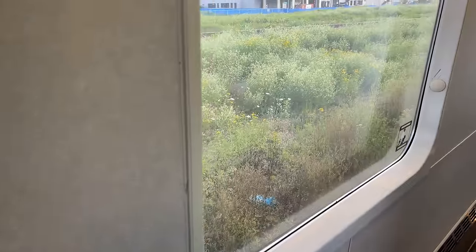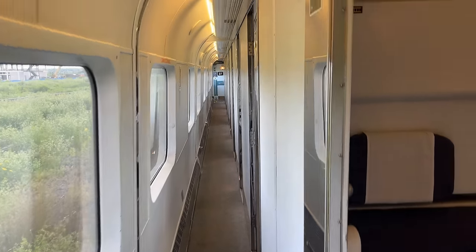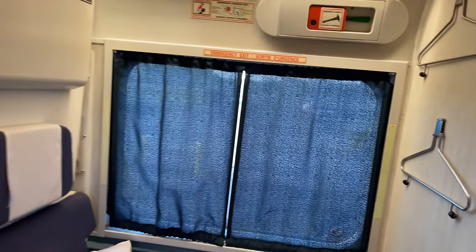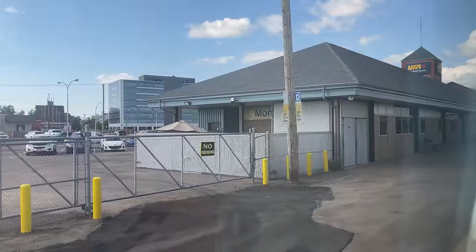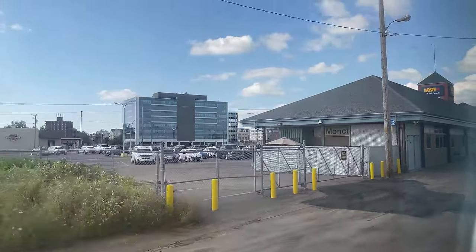Just down the hall from the entrance, we find room 9 — our home for the next 19.5 hours. Boarding wraps up relatively quickly, and our train begins to roll out of the station at 6:04pm, 30 minutes behind schedule.